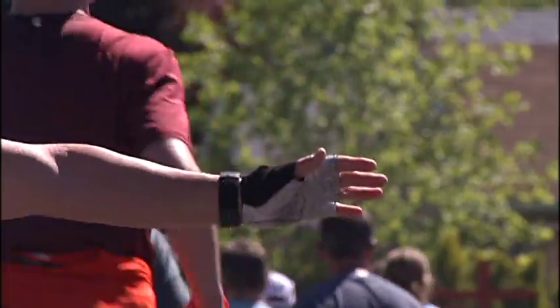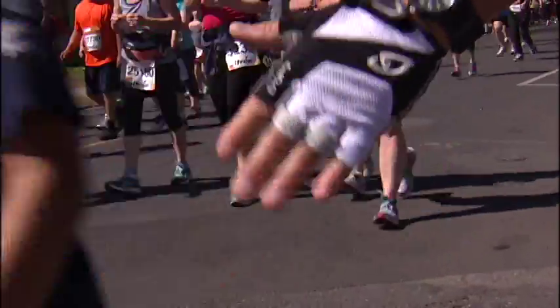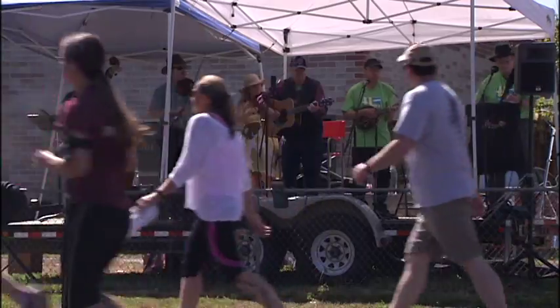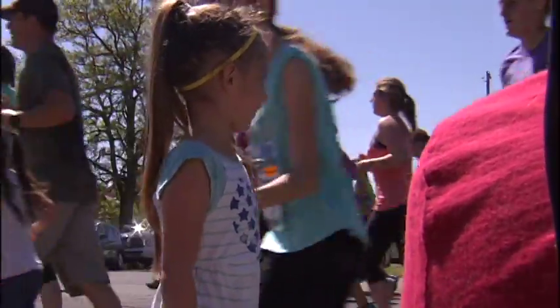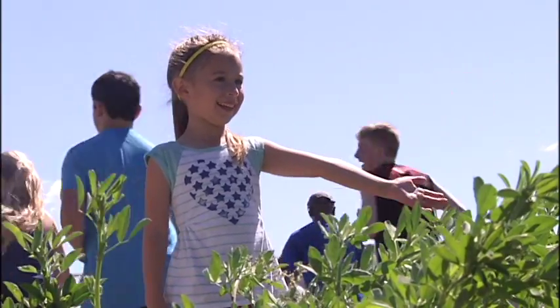Oh yes, girl! Okay buddy, Mr. Bloomsday! She wants to run in Bloomsday, she wants to start training. She's five, so we'll get there.